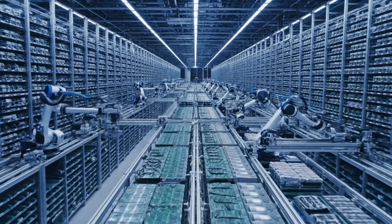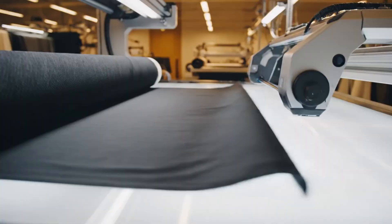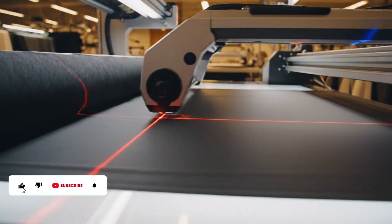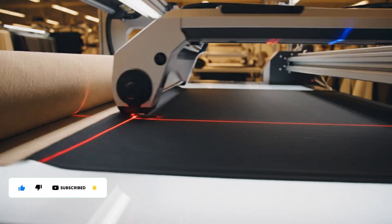Spanning over a million square feet, this facility represents the full scope of automated logistics.